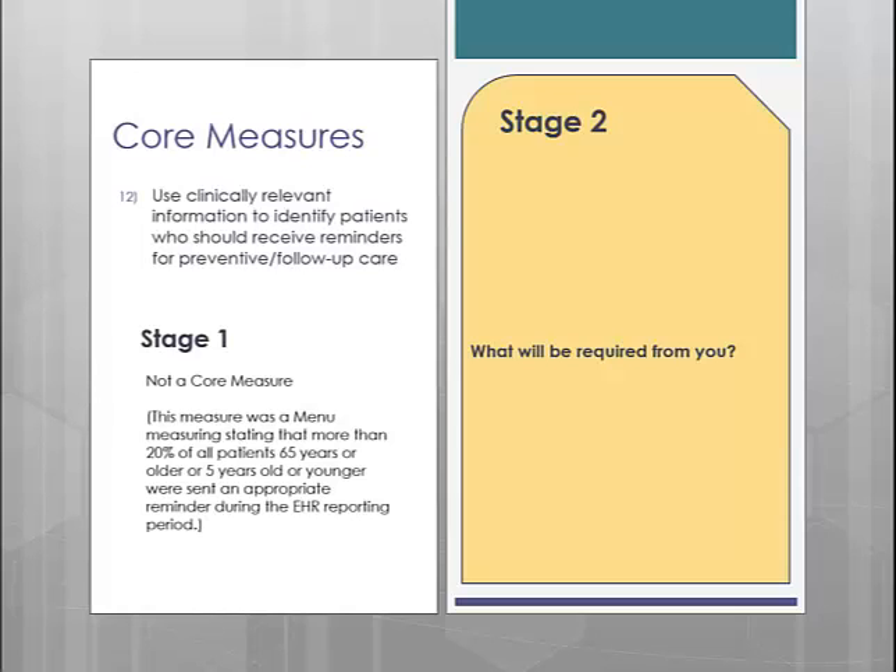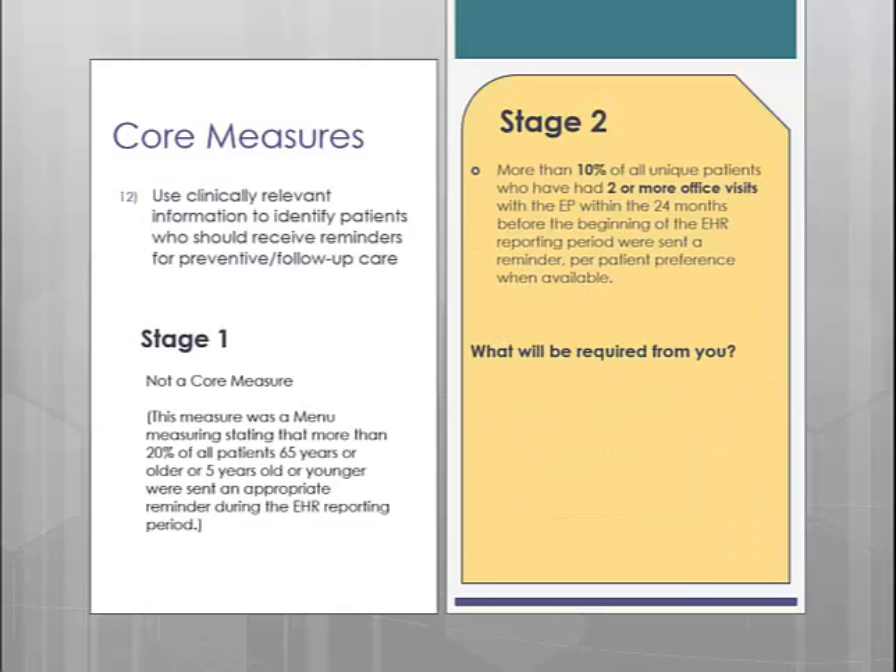Core measure number 12 is patient reminders. In Stage 1, this was a menu measure that required more than 20% of all patients of a certain age were sent an appropriate reminder during the reporting period. In Stage 2, they actually dropped the percentage to 10% and added the criteria that the reminders should be sent to patients with two or more office visits within the last 24 months prior to the beginning of the reporting period. So for 2014, you will need to send appropriate reminders to 10% of your patients seen at least twice from 2012 on. To accomplish this, you will use the recall functionality.